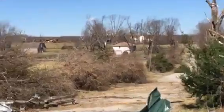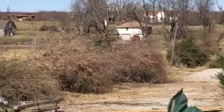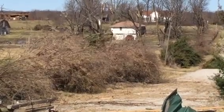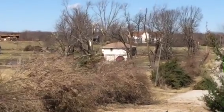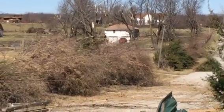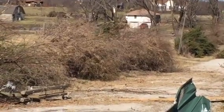You can see down there — I'll zoom in — there's a house down there that appears from here to be okay. There's trees all around it that are snapped off, the tops are gone. Those houses appear to be okay from here.